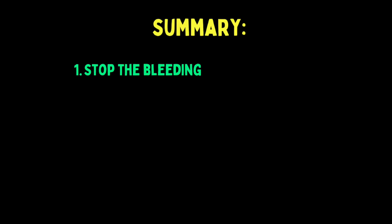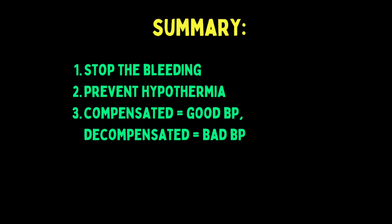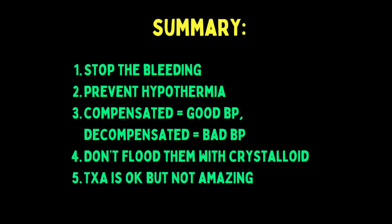To summarize: one, stop the bleed; two, keep the patient hot; three, compensated shock is differentiated from decompensated shock by blood pressure; four, don't give isotonic crystalloids — they need blood products, target blood pressure is 90 systolic; five, TXA is like sriracha sauce — nothing wrong with it per se, sometimes good, but definitely not all it's cracked up to be. Stay tuned for an advanced shock concepts video in the future.